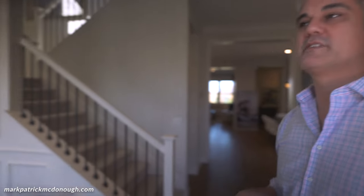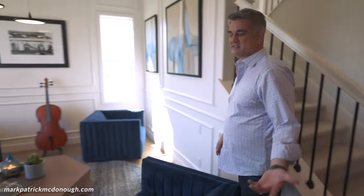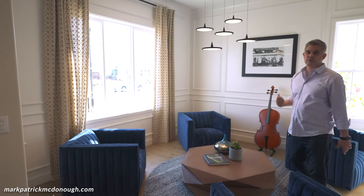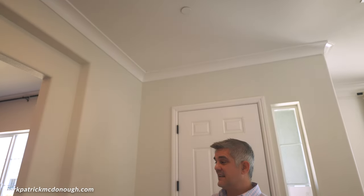By far, this is the most popular floor plan I've been seeing in Elk Grove. Walking in, on your left side you have a nice sitting area. I love how they decorate and stage these houses. You have nice natural light coming in, high ceilings — I'm 6'2" and these are maybe nine-foot ceilings — with recessed lighting.